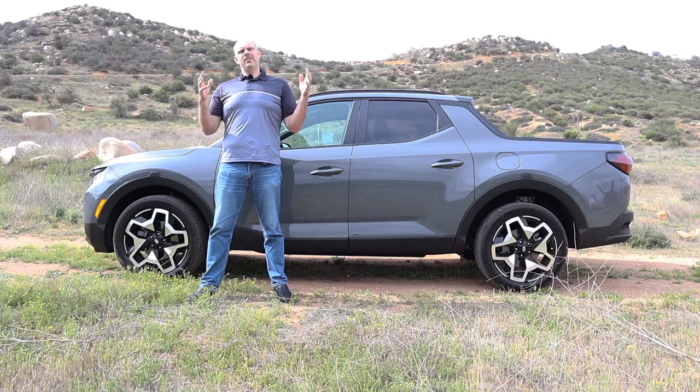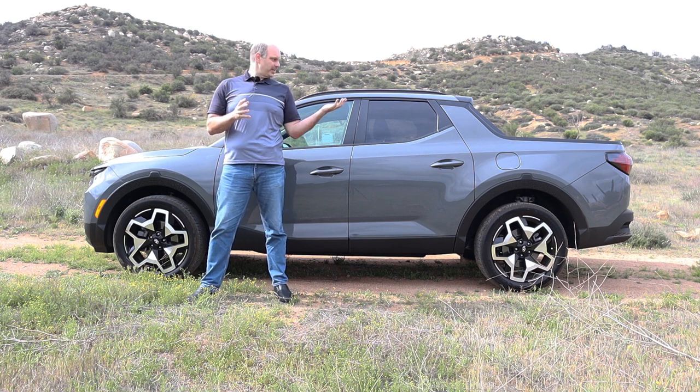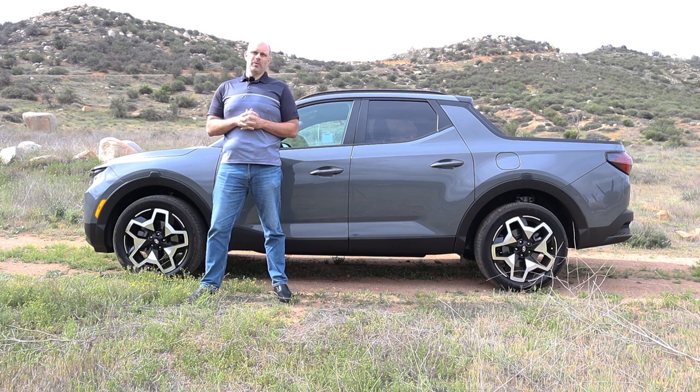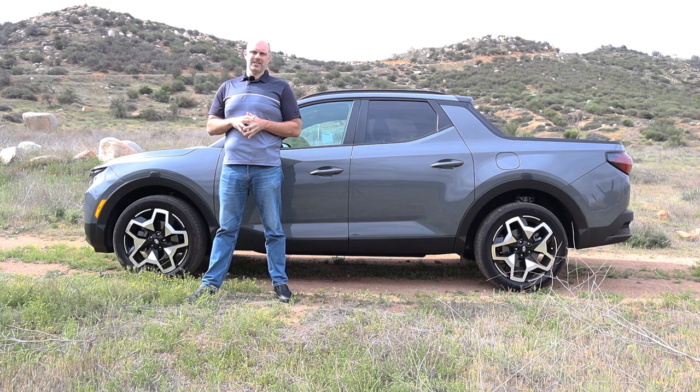Thank you so much for watching my review of this beautiful Hyundai Santa Cruz. I really like this car — I hope that came through in the review. If you liked it, please like the video, subscribe to my channel, and have yourself a fantastic day.